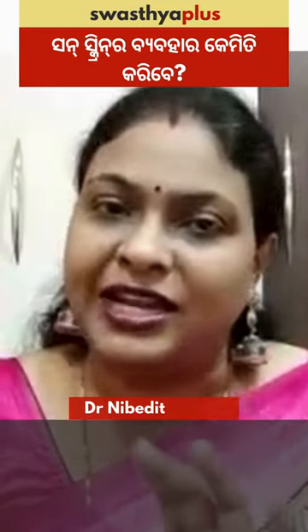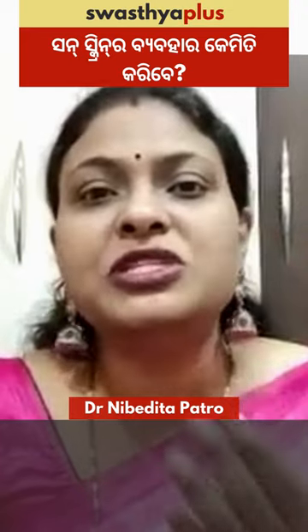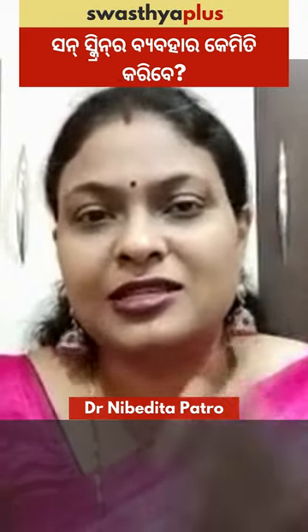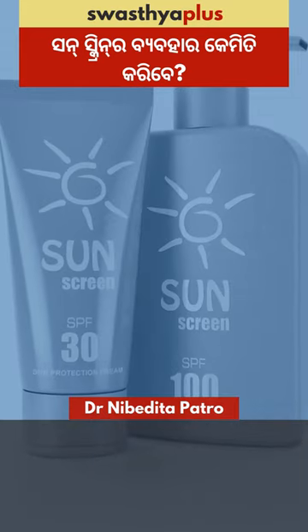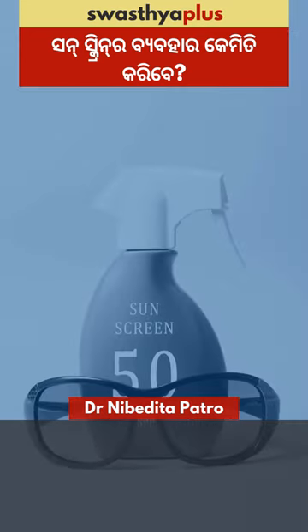The ideal sunscreen should be lightweight and non-comedogenic. Non-comedogenic sunscreen with SPF 30+ — a minimum sun protection factor of 30+.